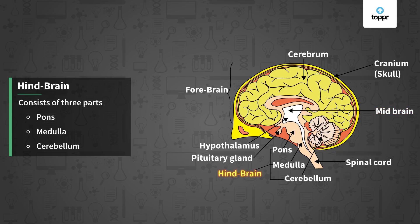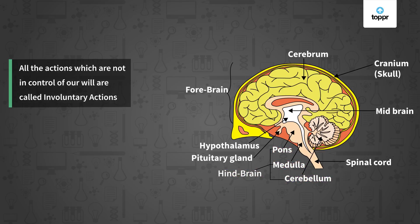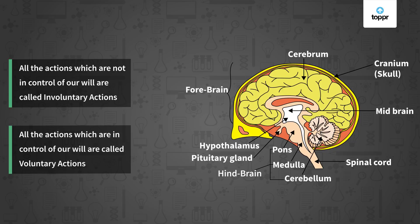The hindbrain is the last part of the brain. As seen in the diagram, it consists of three parts: pons, medulla, and cerebellum. It controls the vital functions of our body like breathing, digestion, controlling heart beat, and blood pressure. These actions — breathing, digestion, maintaining heart beat, and blood pressure — which are not under the control of our will, are called involuntary actions. Actions like running, speaking, and walking, which are under our control, are called voluntary actions. We can say that involuntary actions are also reflex actions.